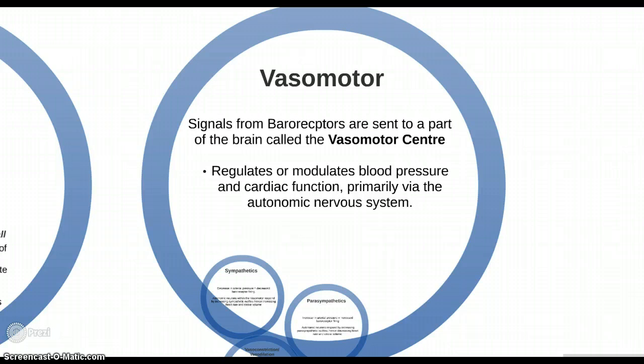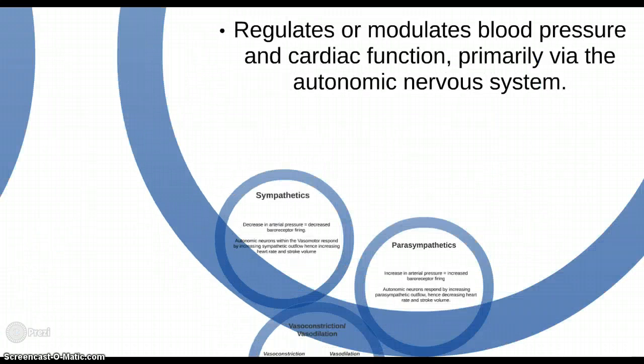The body has a few strategies for when this occurs, which can be summed up in the autonomic nervous system. The signals sent from the baroreceptors are sent to a part of the brain called the vasomotor centre — a portion of the medulla that regulates blood pressure and cardiac function primarily via the autonomic nervous system. There are two major parts: the sympathetic and the parasympathetic.